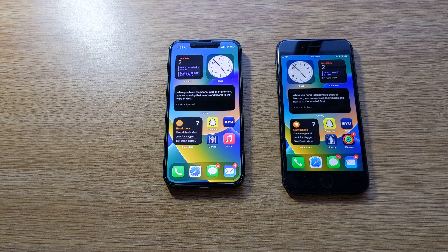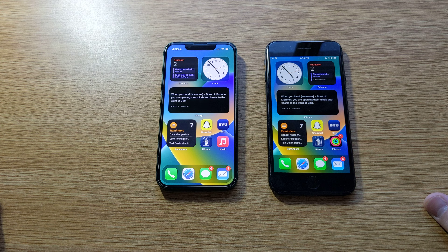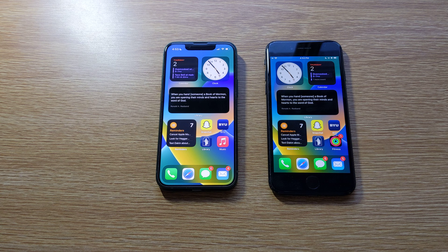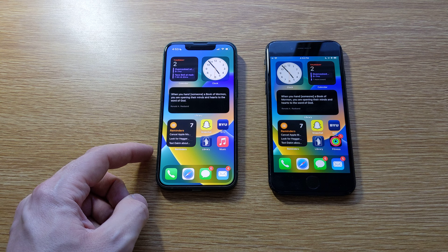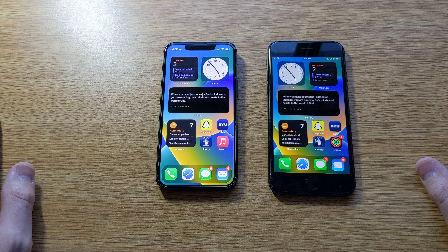Another thing to consider is battery life. I don't have the specs of the battery size on both of these, but I've used both of them and I know that the 13 mini is better on the battery — it lasts longer. So you're going to be better off with the 13 mini in that regard. Something to consider, though, is the iPhone SE has historically been cheaper to replace with Apple — right now it's sitting at $49 to replace the battery versus $69. The battery and parts are cheaper on the SE, and if you break your screen, it's just a lot cheaper to get parts for the SE.